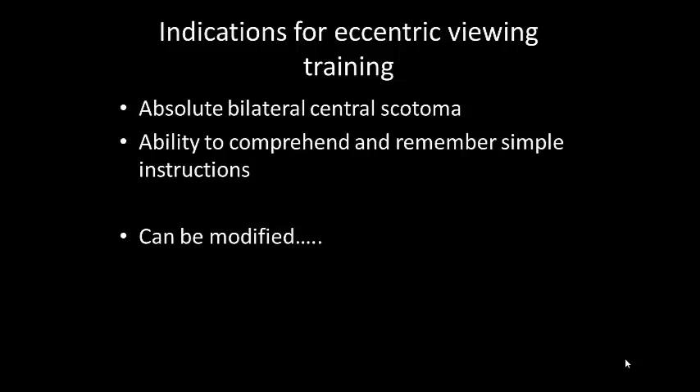You can also provide unilateral training to patients in the presence of other pathology. For example, if a patient had advanced macular degeneration in one eye and tunnel vision as a result of advanced glaucoma in the other, you may want to teach them eccentric viewing in the eye with the macular degeneration for safe mobility. Generally speaking, it's mostly for people with an absolute bilateral central scotoma who can remember simple instructions.